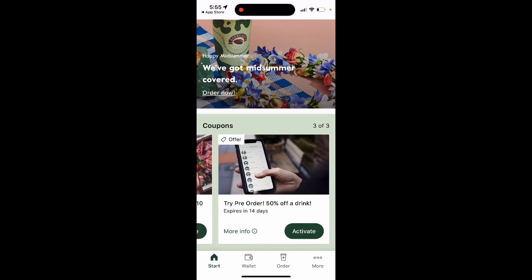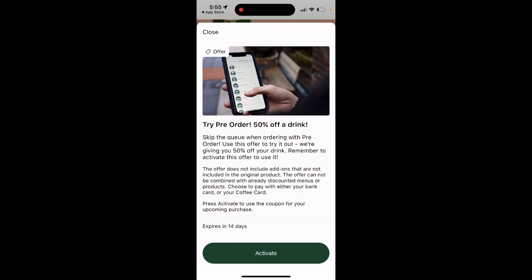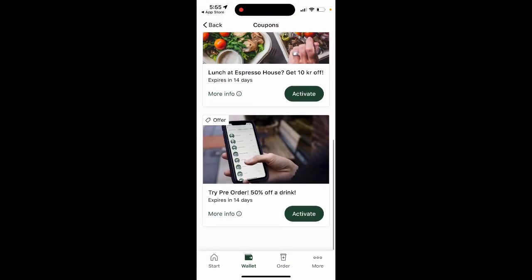You can get 50% off your drink when you skip the line with pre-order. Use this offer to try it out — we're giving you 50% off your drink. Remember to activate this offer to use it.